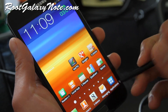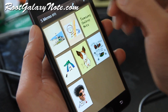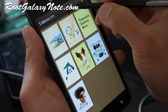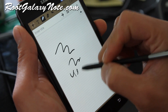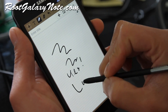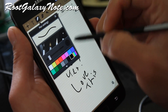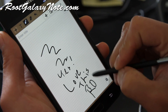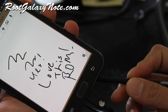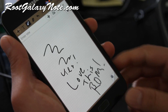You still get everything — TouchWiz and I think note-taking is even better. I might stick with this ROM; it's a really nice ROM.